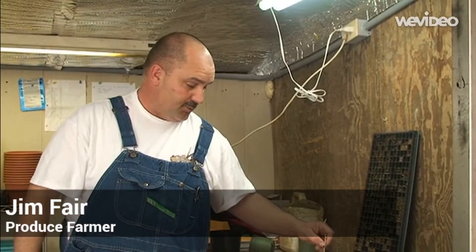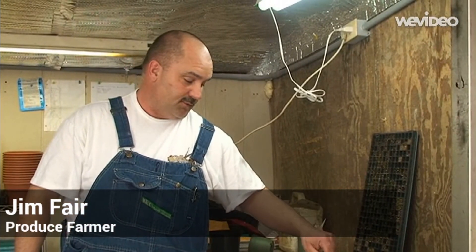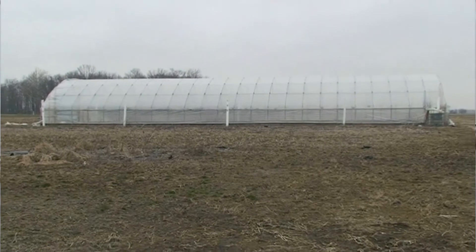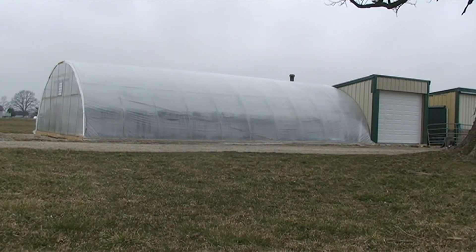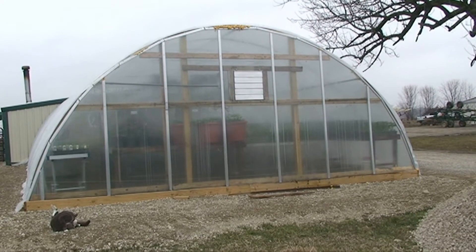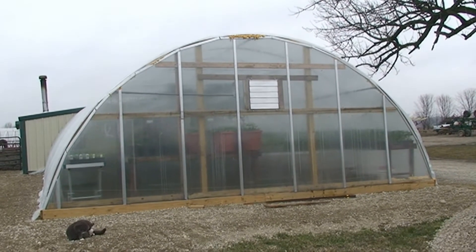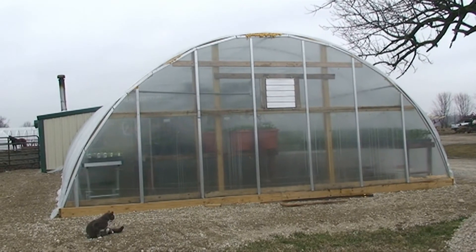We decided to put high tunnels on our farm to provide extra income, to diversify our income, and to help keep our son at home on the farm. There are all various types and sizes — they can be different lengths, made out of different materials, and they can have different ventilation systems. In the end walls you can have vents, and some have vents in the roof, so there are different venting mechanisms.